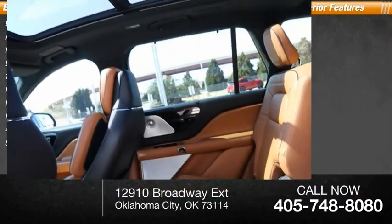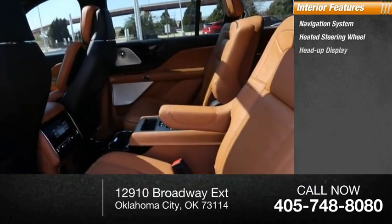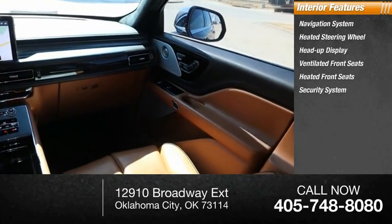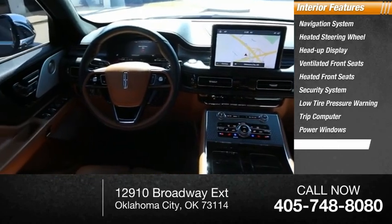Speed control. Inside you'll find a navigation system, heated steering wheel, heads-up display, ventilated front seats, heated front seats, security system, low tire pressure warning, trip computer, power windows, and tachometer.